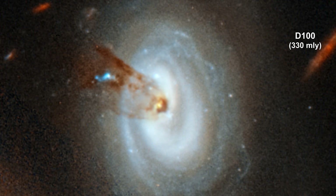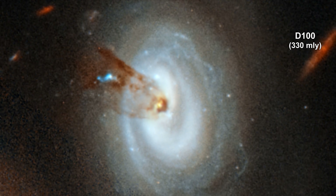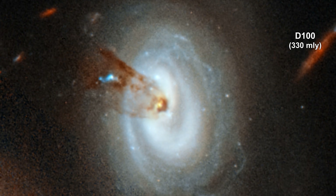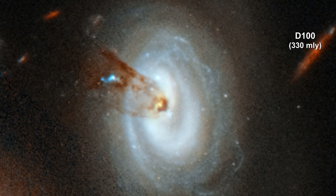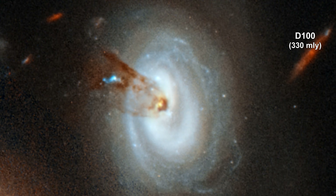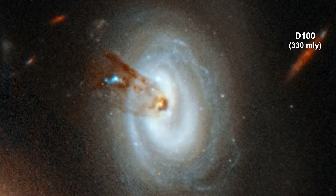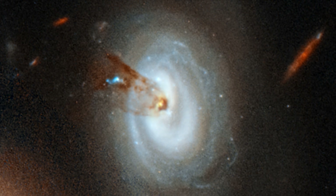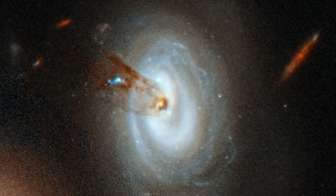New images from Hubble show D-100, a spiral galaxy, being stripped of its gas as it plunges towards the cluster's center. A long, thin stream of gas and dust stretches from the galaxy's core and on into space. The tail, a mixture of dust and hydrogen gas, extends nearly 200,000 light-years, but the pencil-like structure is comparatively narrow — only 7,000 light-years wide. Eventually, the galaxy will lose all of its gas. Without the material to create new stars, star formation in the galaxy will cease. The process is called RAM pressure stripping.